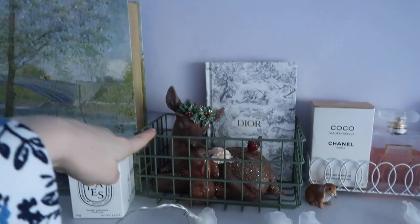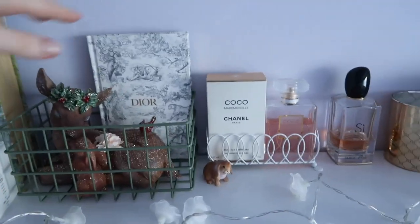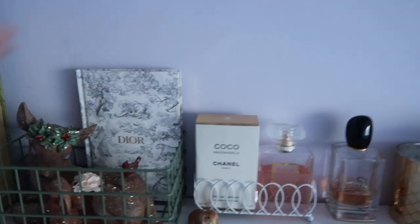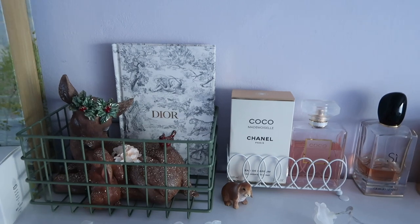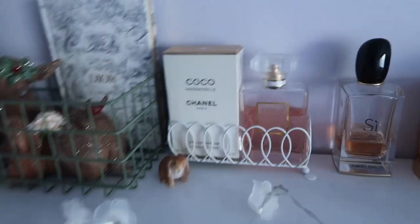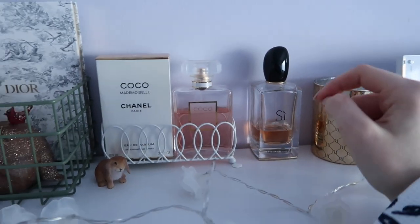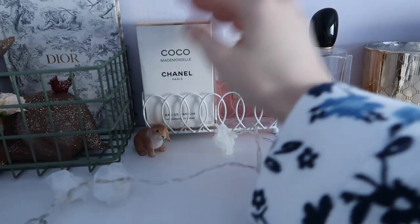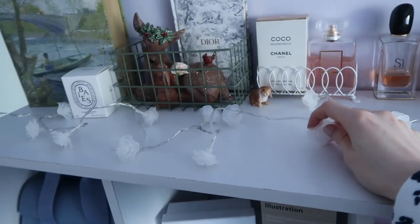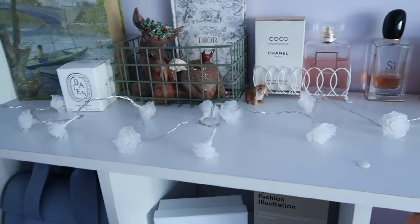The basket I got in Soft String Green. I have my Dior notebook — it was fairly affordable for a luxury brand, about 50 euro including shipping. I have my Chanel Mademoiselle perfume, probably one of my favourite perfumes ever. This bunny I don't even remember where I got him but he's cute. Fairy lights — they're technically my mom's but I took them.